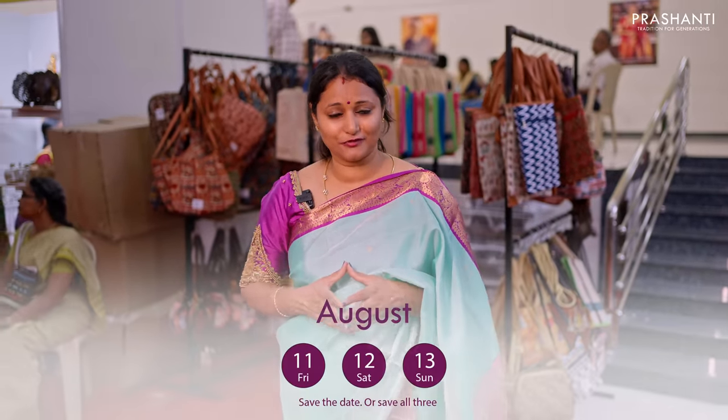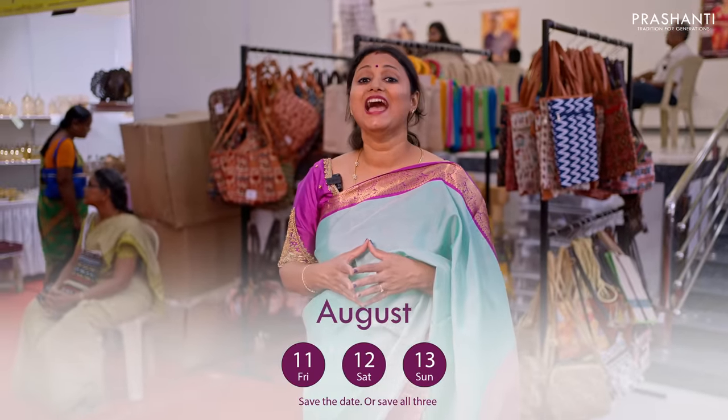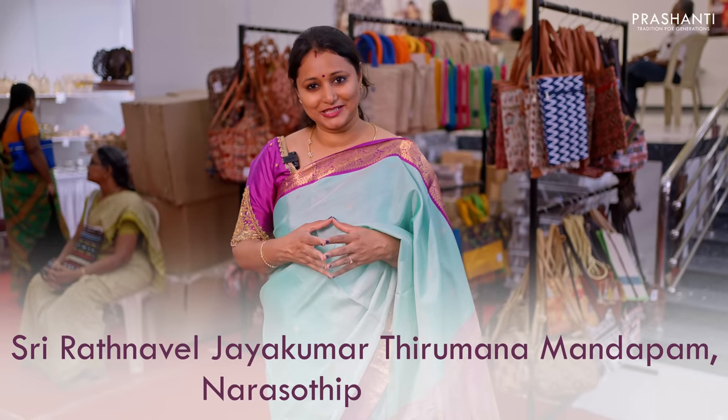This is a quick overview of all the varieties we have specially for Salem Saree Trails Edition 9. We are open from Friday, Saturday and Sunday — 11th, 12th and 13th of August — at Ratnavel Jayakumar Tirumana Mandabham. We are super excited to meet you all!